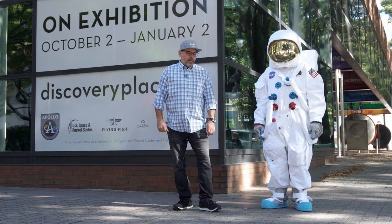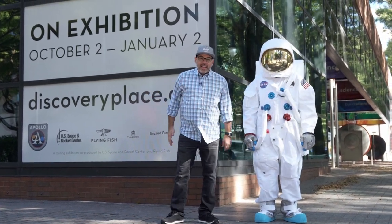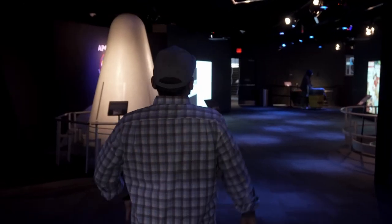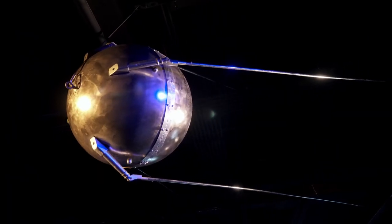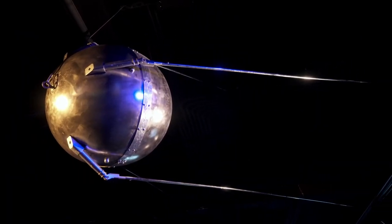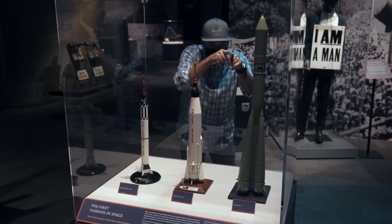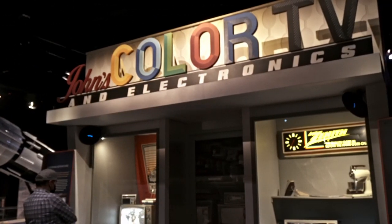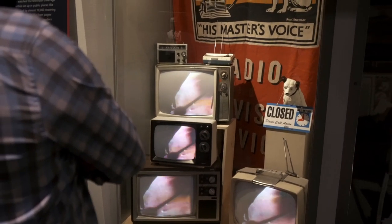The traveling installation, currently at Discovery Place, is a co-production of the U.S. Space and Rocket Center in Huntsville, Alabama, and Flying Fish Exhibits. They've added context for Apollo so new generations have a window into subjects like the Cold War's nuclear arms race, the struggle for civil rights, the Vietnam War, and the advent of new technology in broadcasting — all of which are inextricably intertwined with the space race.